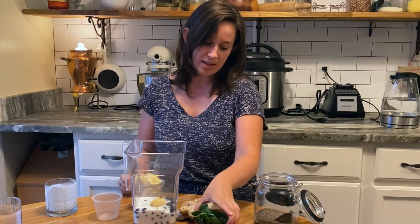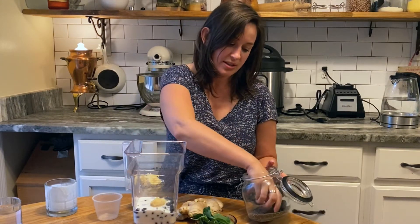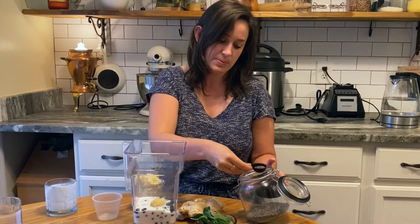Now I'm going to add some ginger. Ginger is so great for antiviral properties and just has a lot of great benefits. I have about an inch or two of peeled ginger. Next I'm going to add some chia seeds, about a teaspoon.